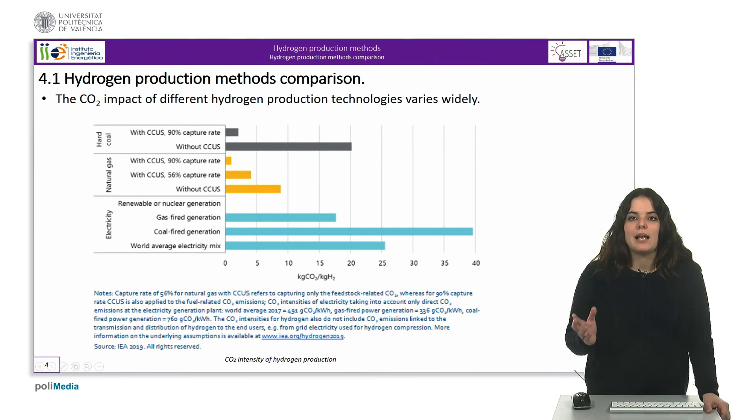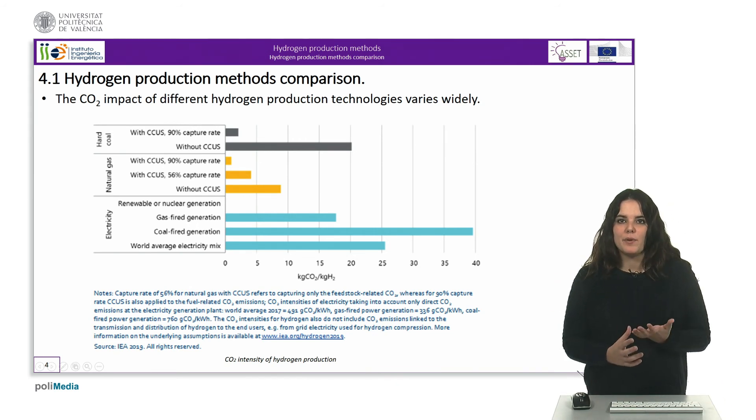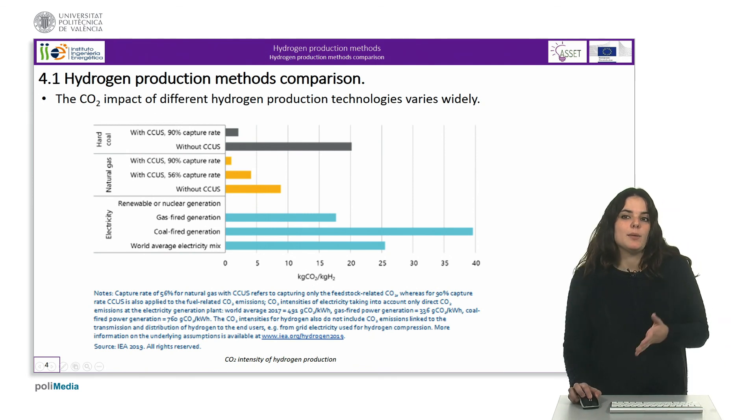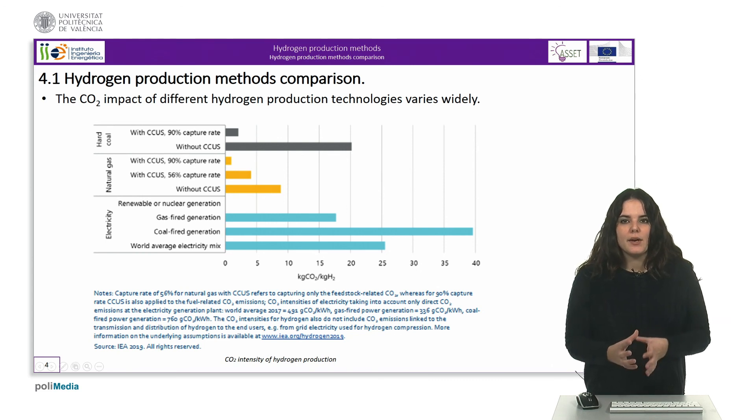Regarding the environmental aspect, the CO2 impact of different hydrogen production technologies varies widely, as we can see in the figure. The carbon intensity of hydrogen from natural gas without carbon capture, utilization and storage is roughly half that of coal without carbon capture, utilization and storage. As for the electrolysis technology, the CO2 intensity depends mainly on the CO2 intensity of the electricity input. The conversion losses during electricity generation mean that using electricity from natural gas or coal power plants to electrolyze water could result in higher CO2 intensities than directly using natural gas or coal for hydrogen production.